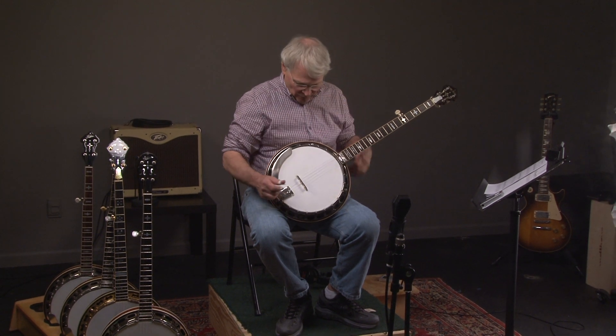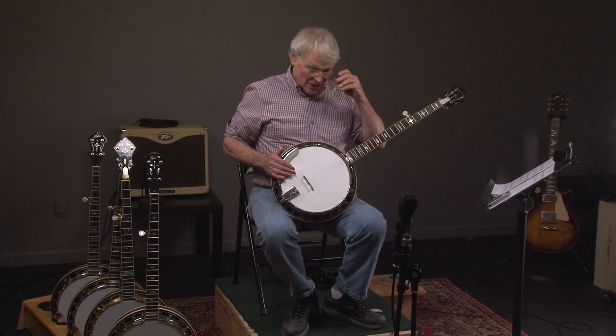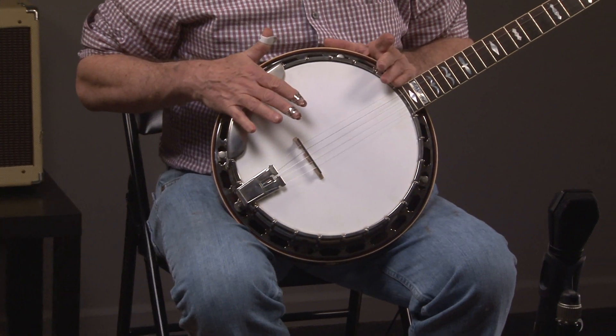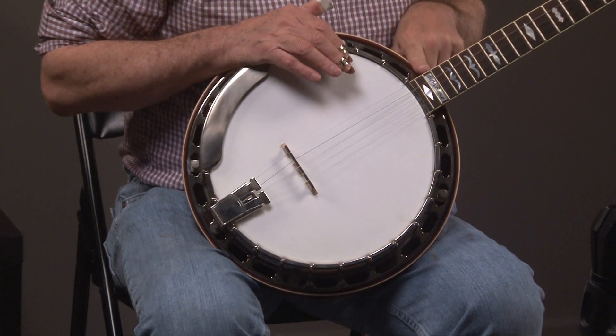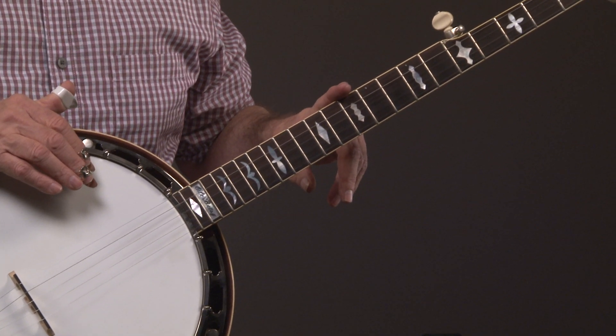We'll look at the pot here. The pots on all the Gibson copies are pretty much the same, with a Presto tailpiece and one-piece armrest. This has the same inlay pattern that's on Curtis's Old Betsy, which happens to be an RB75.